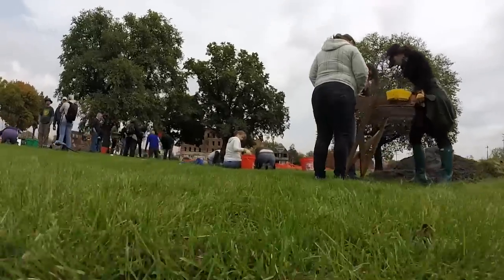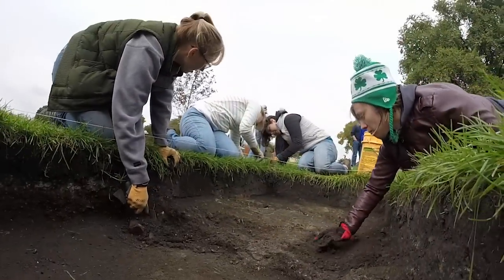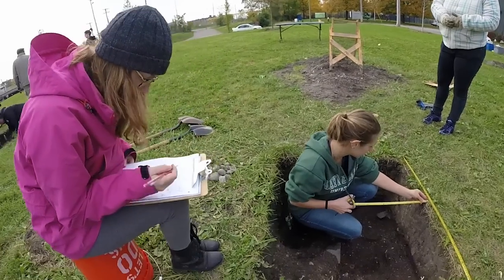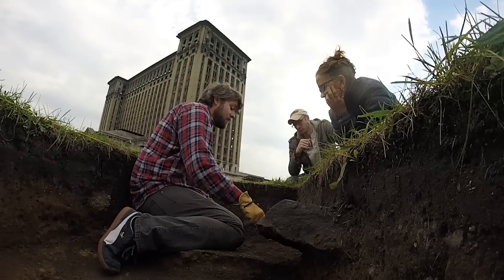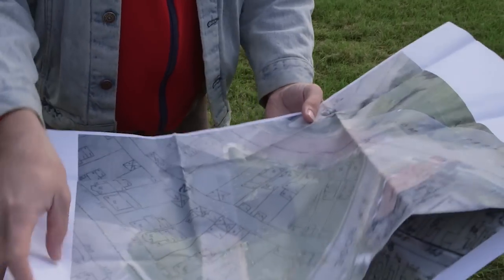The things that people threw away a hundred years ago are in many ways just as mysterious as the things that people threw away in ancient Egypt three, four, five thousand years ago. Because often what people say they do and what they actually do are two very different things.